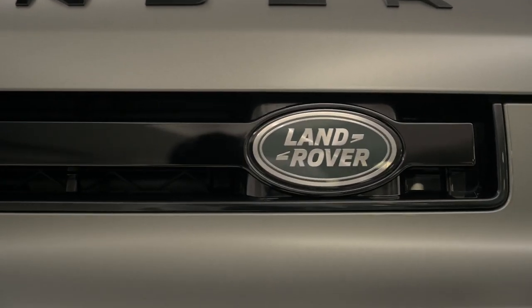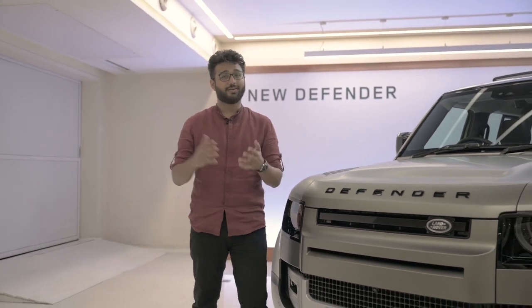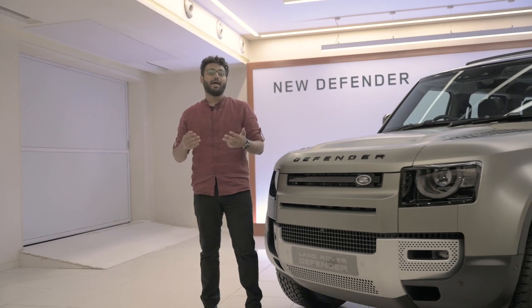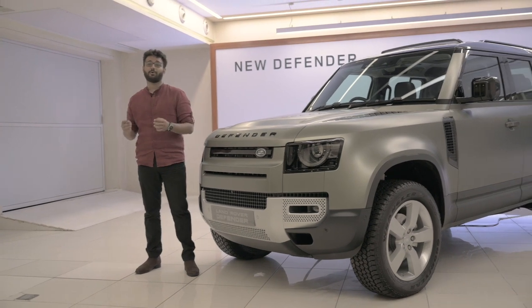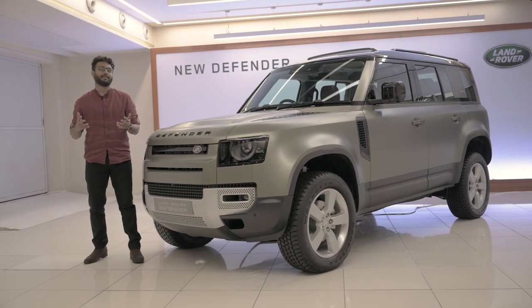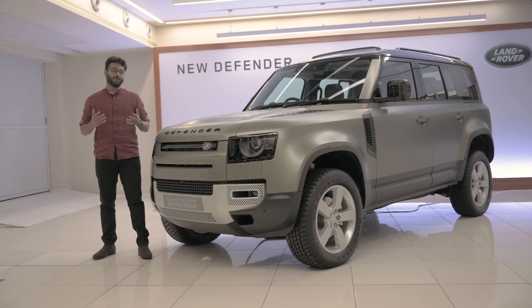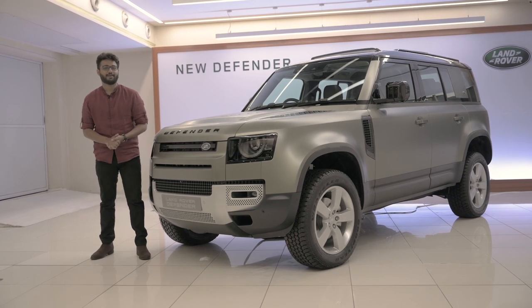The Defender was launched earlier this year, but prices have been slightly updated. The Defender 90 — the three-door — starts at ₹73.98 lakh, and this 110 starts at ₹79.94 lakh. At those prices you're also looking at the Range Rover Sport, Velar, Discovery, and Jeep Wrangler Rubicon. But this thing is absolutely phenomenal — I haven't driven it yet and already think it'll destroy everything in its path. The first impression has been absolutely fantastic.